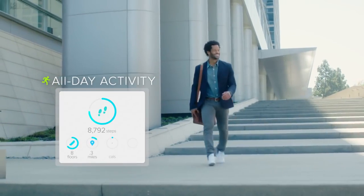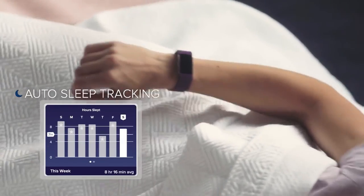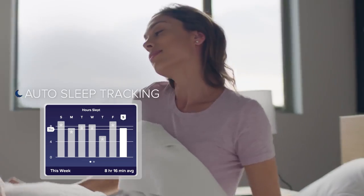Charge 2 gives you the motivation to stay on track with steps, distance, and active minutes at a glance, and automatically tracks your sleep to show how long and how well you've slept.